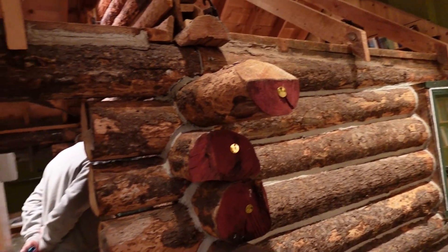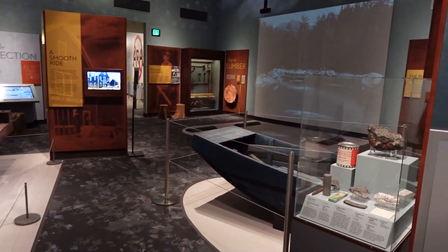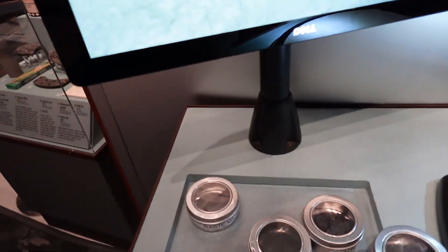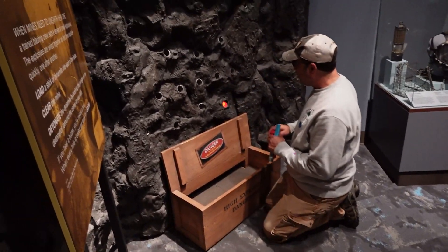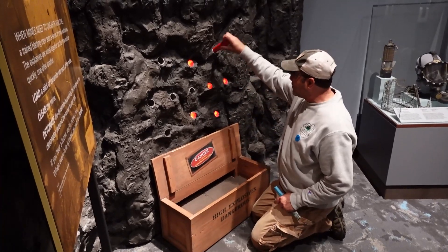This is a portion of Anne LeBastille's cabin. She lived in the Adirondack Mountains for 40 years and wrote about her experiences in the Woods Woman series — she's worth looking up. Here are some more hands-on activities for kids. They could look at stuff under a microscope, play a logging game where they got to pretend they were moving logs down the river and had to break up log jams, and there was even a little place where they could pretend to be working in a mine and load dynamite up in the rock wall and then push a plunger down to set off an explosion. It was fun for adults too.